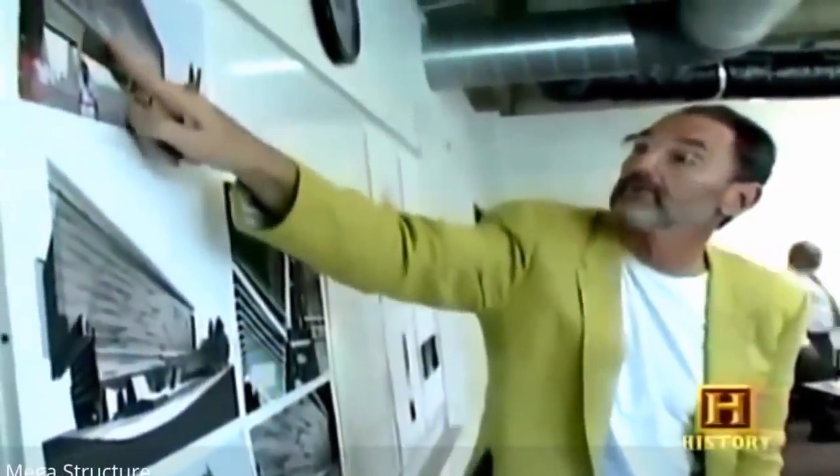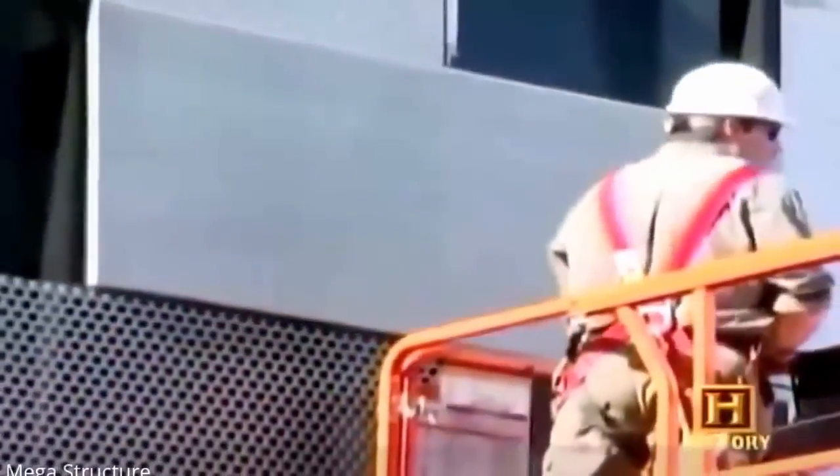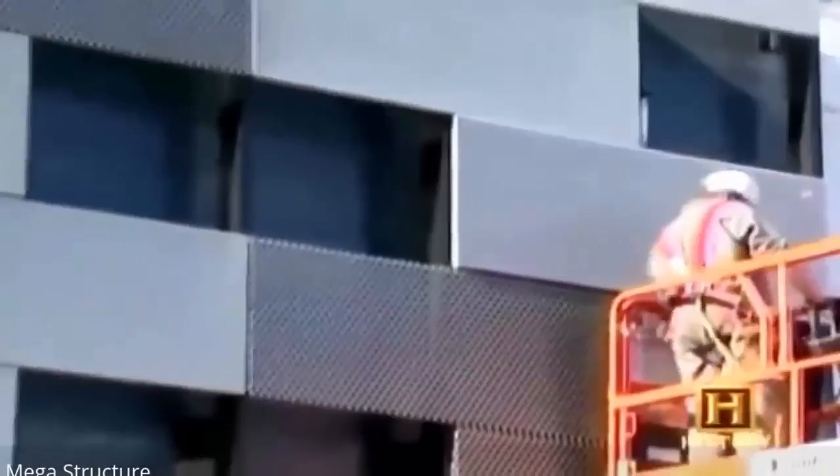Tom Main of Morphosis Architects chose to set the Caltrans Building apart by cladding it in perforated aluminum panels. It's not only an aesthetic decision — the panels will also help conserve energy by shading the structure.